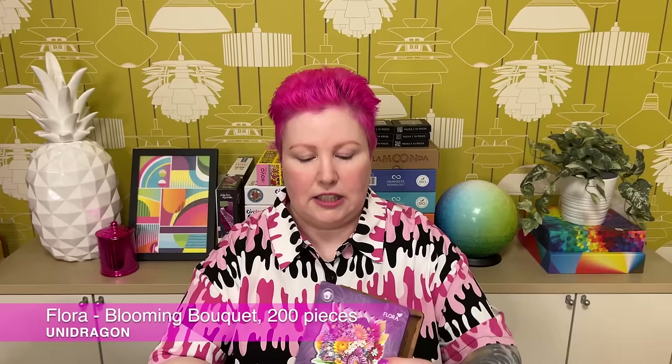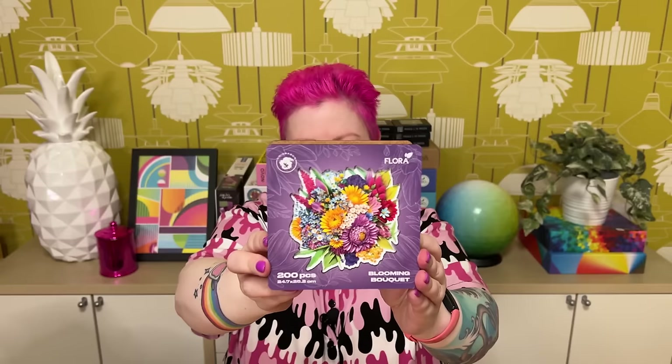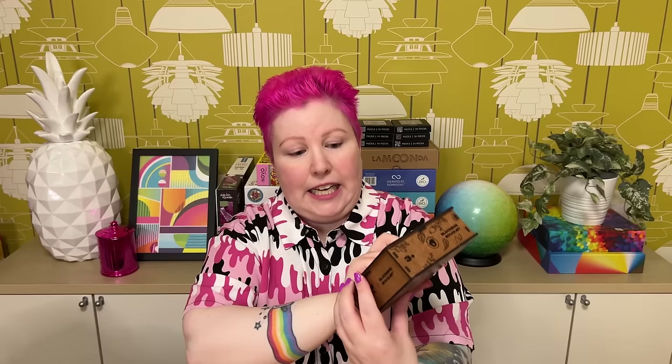This one I've already posted on Instagram because it was one I could bring home in my suitcase. It's 200 pieces and it's called Blooming Bouquet, part of their Flora series. I had two different flower bouquet designs to choose from and picked this one — I really like the colors, and it's a shaped puzzle with lovely little flower-shaped whimsy pieces. It's a really pretty image, great for anyone who loves flowers or as a gift like a Mother's Day present.